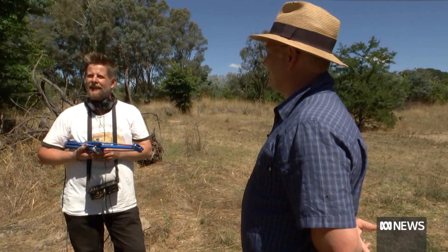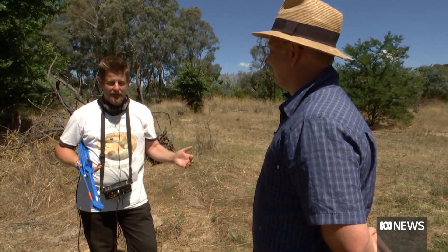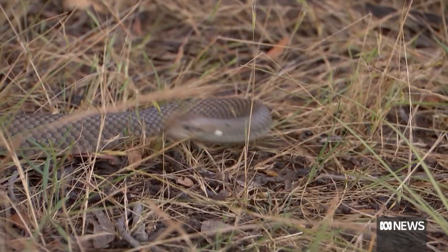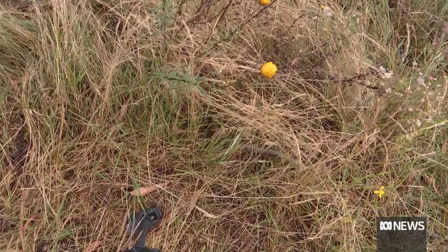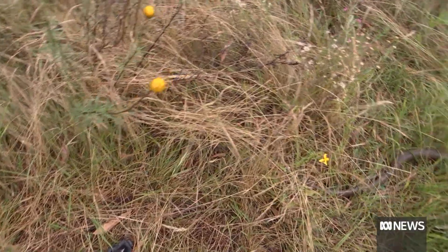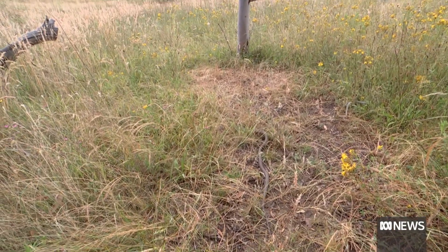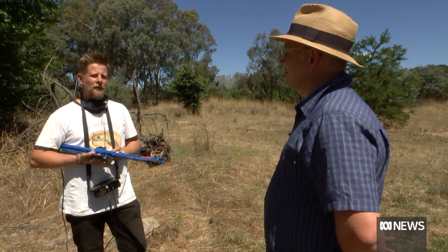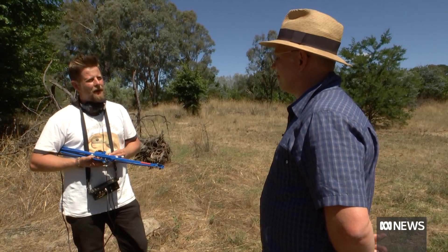I've been doing this since 2016 and obviously started the camera snake tracking project with a team of people in 2020. This season has been undoubtedly the best for chunky, well-conditioned snakes. We've had a lot of dead snakes on the roads this year, and for me that's a sign that the population numbers are quite healthy.